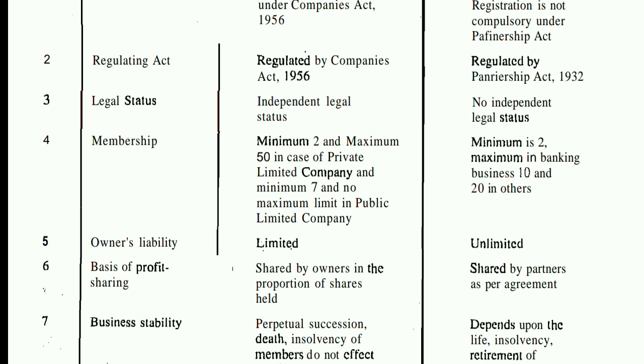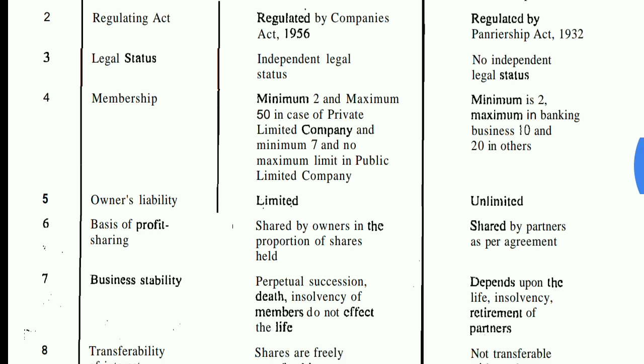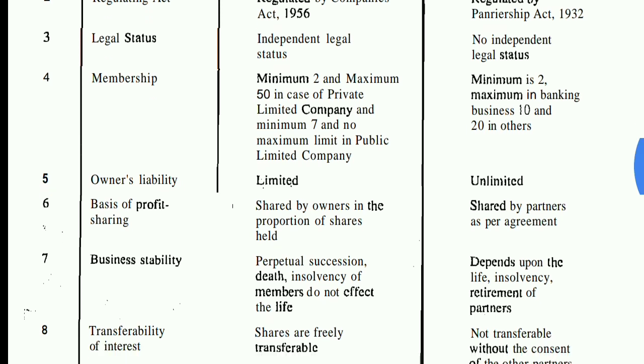The fifth point is owner's liability. In a company, the owner's liability is limited. In a partnership, the owner's liability is unlimited — when there is a problem, the partners have to cover it personally. The sixth point is the basis of profit sharing. In a company, profit is shared in proportion to the shares held. In a partnership, profit distribution is based on the partnership agreement.